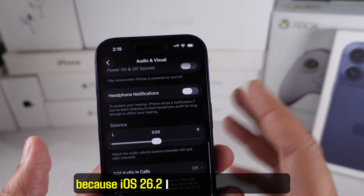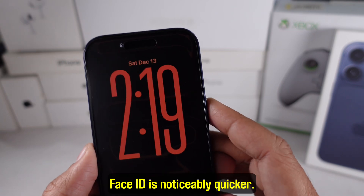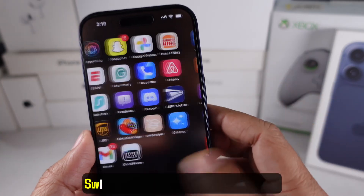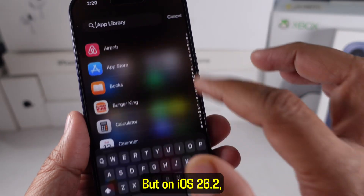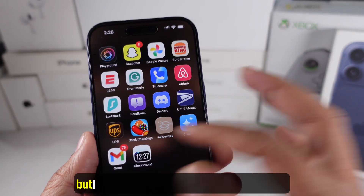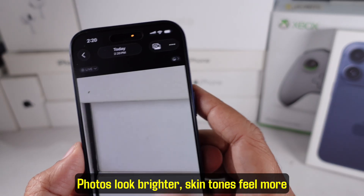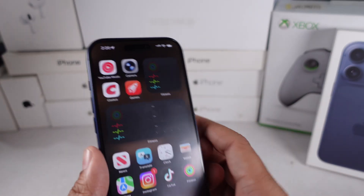Now let's talk about the iPhone 17 itself, because iOS 26.2 actually brings out more of what this phone can do. First, Face ID is noticeably quicker — it unlocks almost instantly. The new hardware and software link up really well, and it feels like Apple optimized it under the hood. Swiping through the home screen feels smooth on the 120Hz display, but on iOS 26.2 it somehow feels even more responsive, especially when scrolling fast through apps or settings. The camera also gets a slight boost thanks to color tuning — photos look brighter, skin tones feel more natural, and processing feels a bit faster.